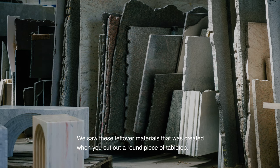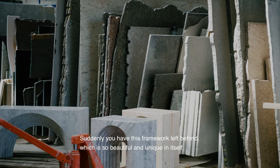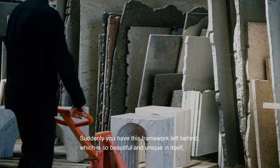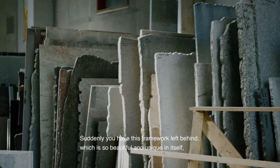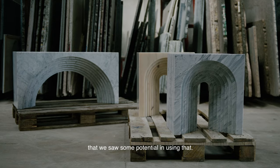These leftover materials were created when you cut out a round piece of tabletop and suddenly you have this framework left behind, which is so beautiful and unique in itself that we saw some potential in using that.